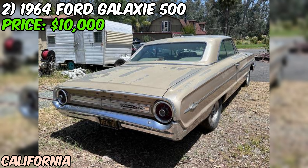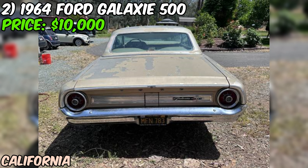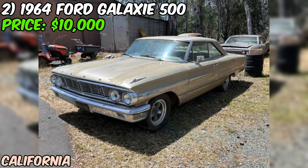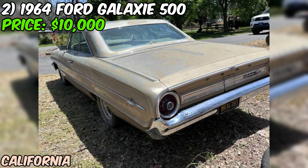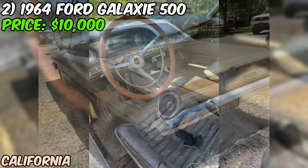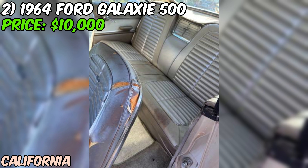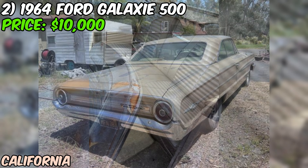We're taking a look at a real piece of American automotive history — a 1964 Ford Galaxie 500 that's currently up for grabs on Craigslist for $10,000 OBO. This Galaxie is sporting its original 390 V8 engine and floor-shift automatic transmission, all matching numbers, which is a big deal for you purists out there. The seller's even got the original owner's manual tucked away in the glove box, which is a nice touch for authenticity.